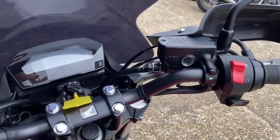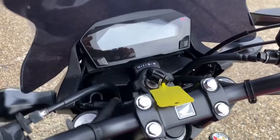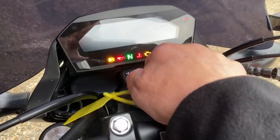The NC750S is a great roadster with incredible fuel economy in the region of 80 miles to the gallon. The bike sounds really great — I'll just start it up for you.